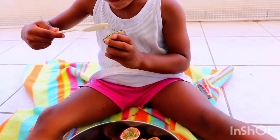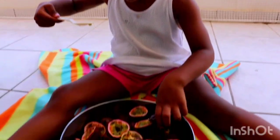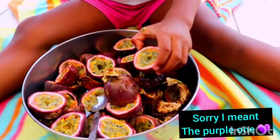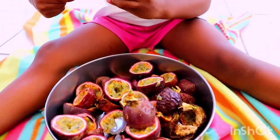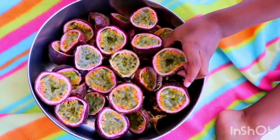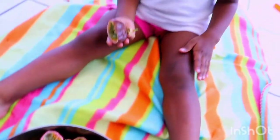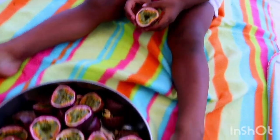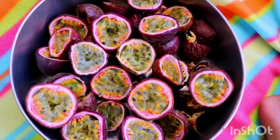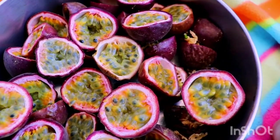Now, passion fruit has different types: they have the purple one, the yellow one, and the green one. Here I'm showing you the green one because that's the one we have available — that's the one we planted. Passion fruit is easy to eat, whether you're buying it from the supermarket or from someone that has a farm. When you take it home, wash it properly. We have to wash our fruits and vegetables properly before we consume them, even if you're harvesting it from your own farm.